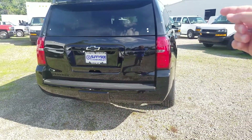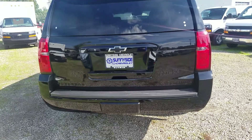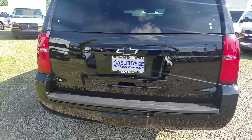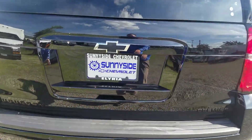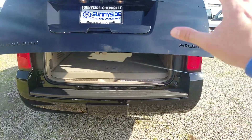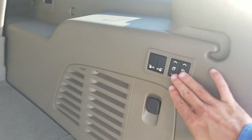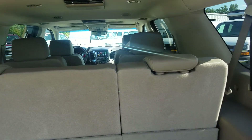Taking a look at the back, you get LED daytime running lamps to the front and LED tail lamps to the back. This is the Premier — it's the top of the line, just about everything you can get on one here. Electronic hands-free liftgate, power programmable as well to different heights. You get power folding third row and second row for your seats.